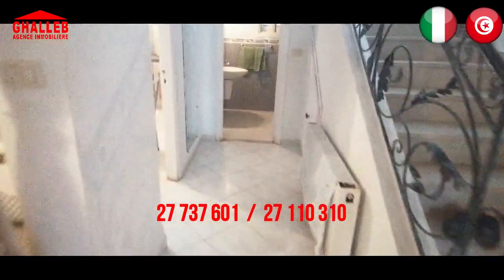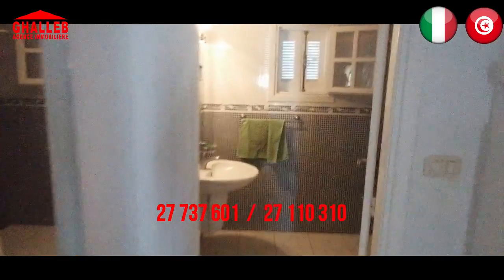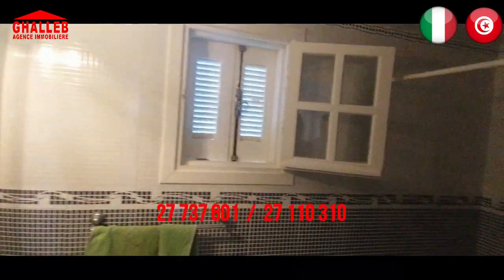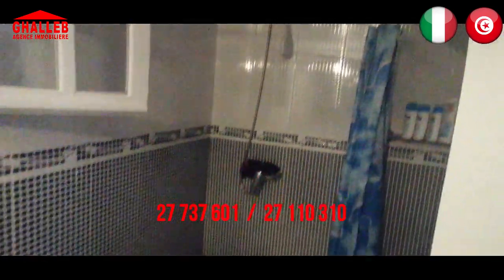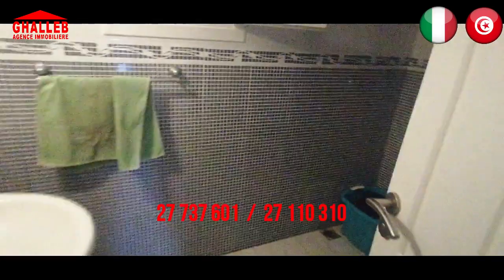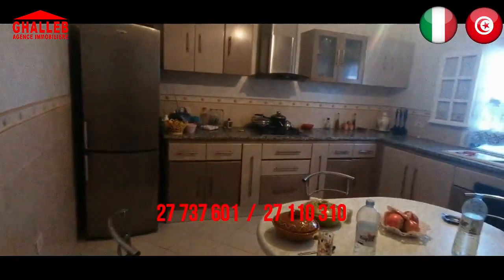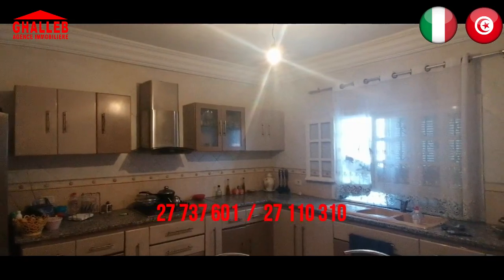Avanzando in fondo, c'è il bagno collettivo, ovvero il bagno per gli ospiti, dotato di una finestra.